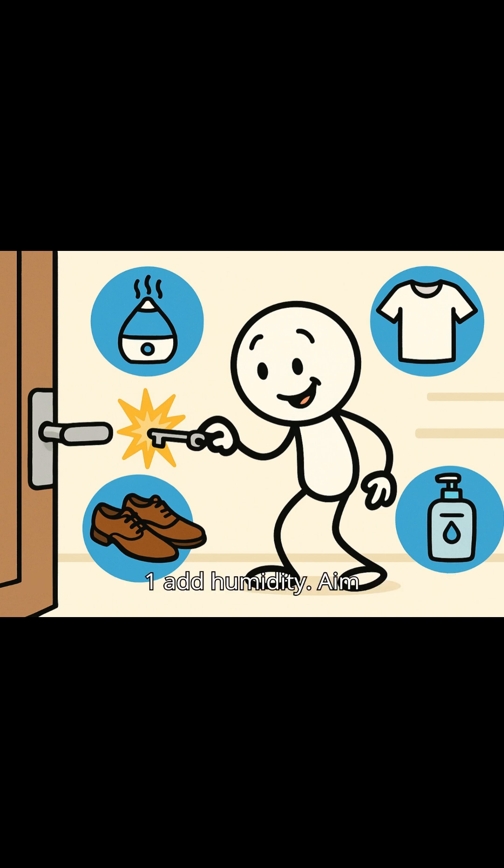First, add humidity. Aim for 40 to 60% relative humidity indoors. Second, wear natural fibers. Cotton, wool, and leather reduce static compared to polyester or rubber.